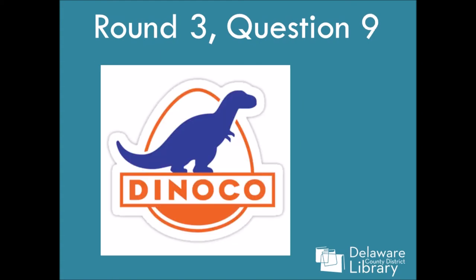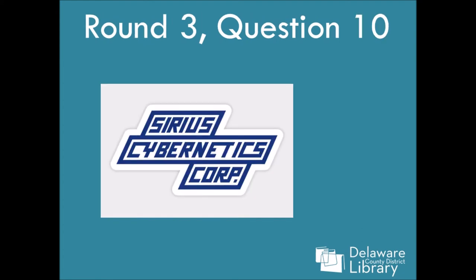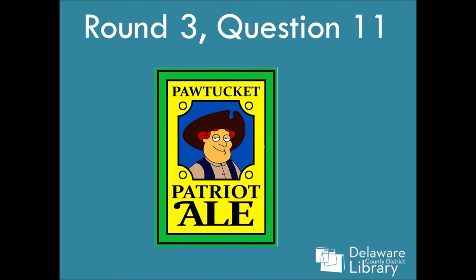Question nine: Dinoco. Question ten: Sirius Cybernetics Corp. Question eleven: Pawtucket Patriot Ale. I knew this one. The art is a definite clue.